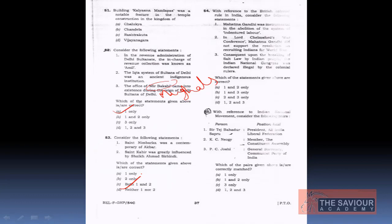Nimbarka's era is not exactly known but he is generally placed in the 12th to 13th century. The Mughals established rule in India from the 16th century onwards — Akbar ruled from 1556 to 1605. So Nimbarka could not have been a contemporary of Akbar. Statement 1 is incorrect.